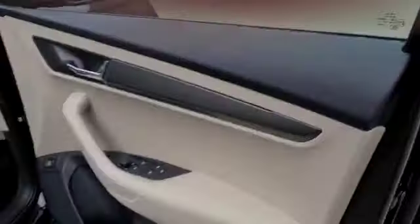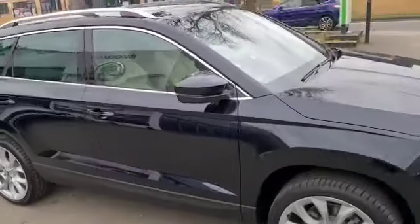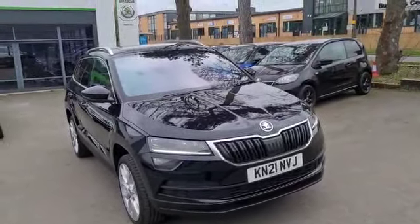A really, really fine example. If you'd like to find out more, please feel free to contact myself, Stuart, here at Marshall Skoda in Letchworth, or any other team member. We'd be more than happy to assist. Thank you.